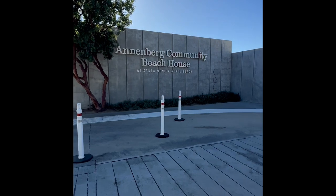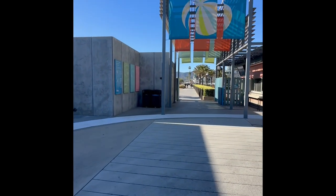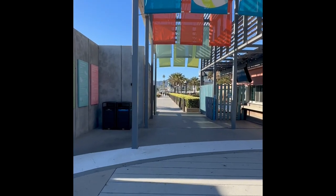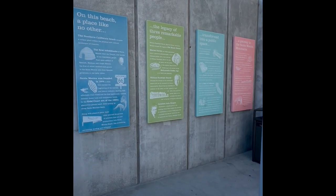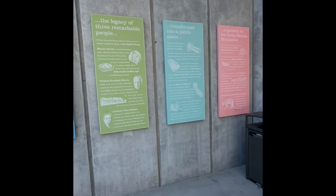I'm here at the Annenberg Community House, also known as the Beach House in Santa Monica. This is a unique, inclusive community destination that offers various recreational amenities like free Wi-Fi, beach courts and fields, and community and cultural events. They also provide complimentary beach wheelchairs, which is pretty cool.